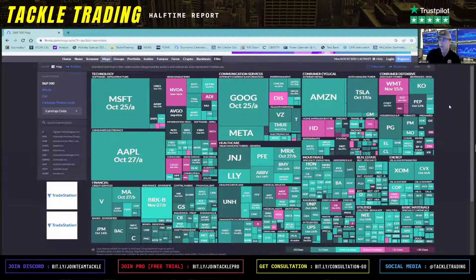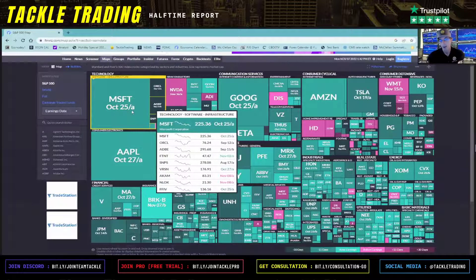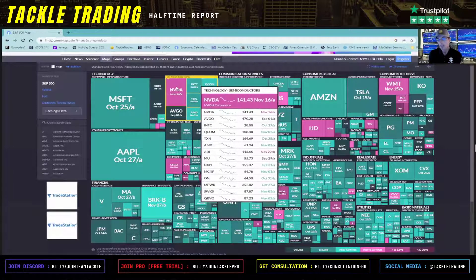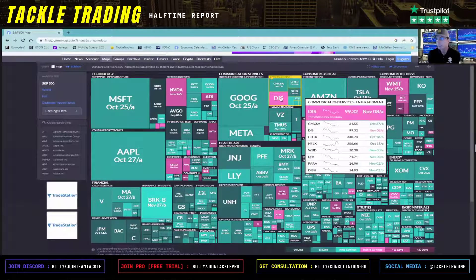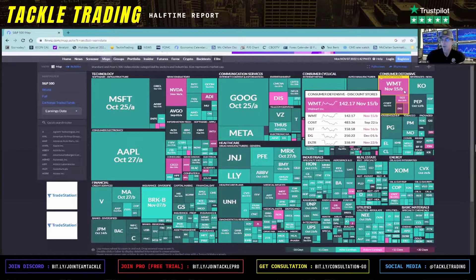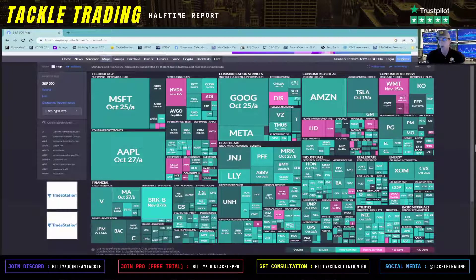This is the last big week of earnings — we're in earnings season right now. As you can see, Microsoft already reported. Here's the date: October 25th, aftermarket. Now look at Nvidia — Nvidia is coming up November 16th, in that bright pink color. Semiconductors has a big player; Disney in communications, and then Walmart over here in defensive. The 'B' is for before market, so not only does it give you less than two weeks, but when you highlight over it, it tells you the date.